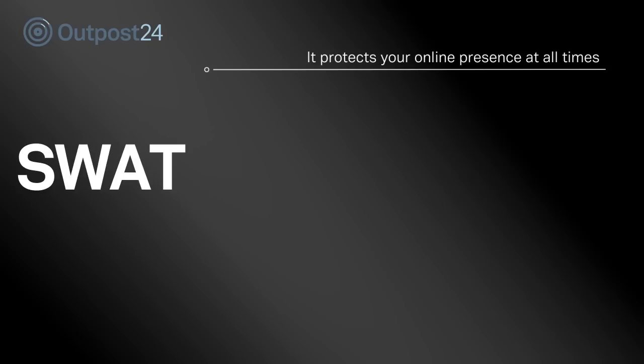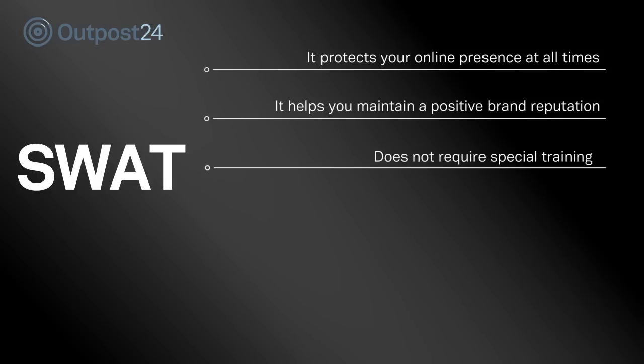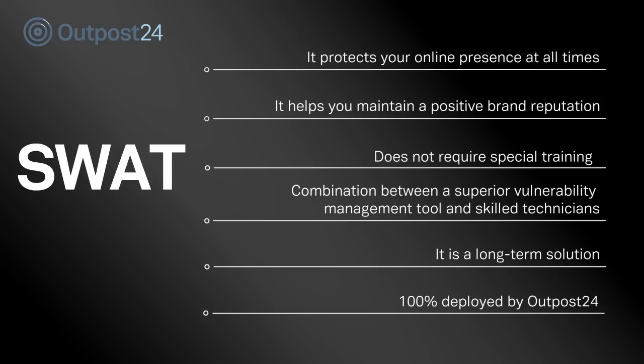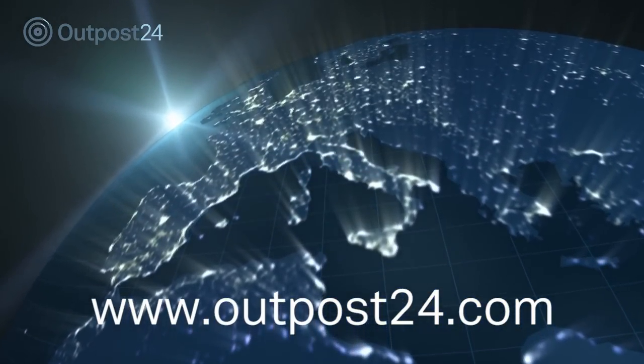It protects your online presence at all times. It helps you maintain a positive brand reputation. It does not require special training. It is a combination between a superior vulnerability management tool and skilled technicians. It is a long-term solution, 100% deployed by Outpost 24. Interested in obtaining more information? Contact your local Outpost 24 sales representative today.